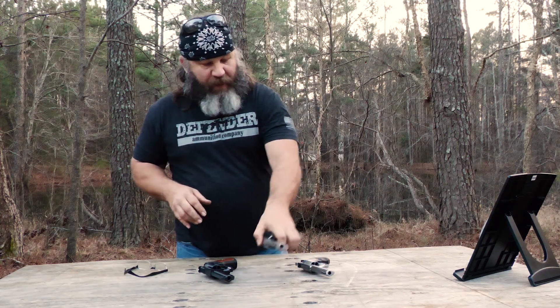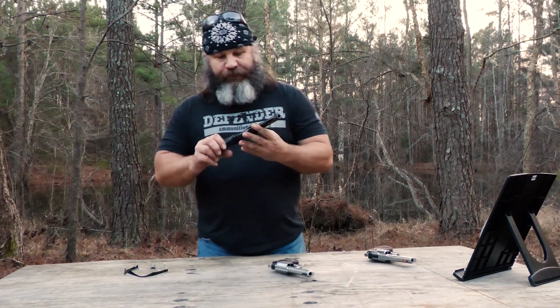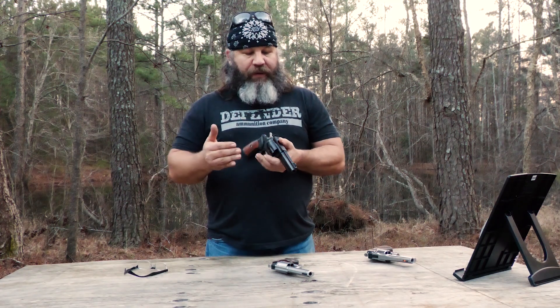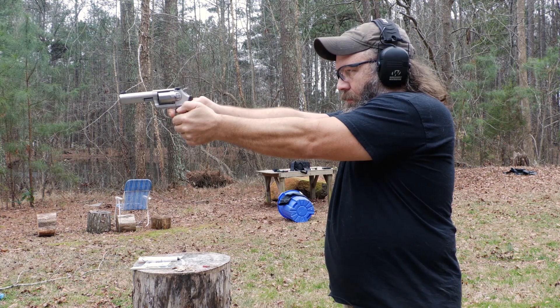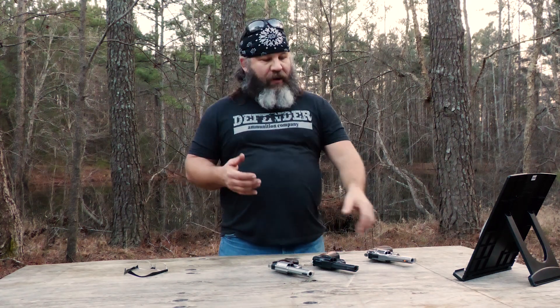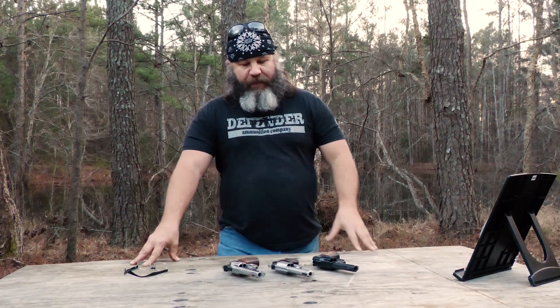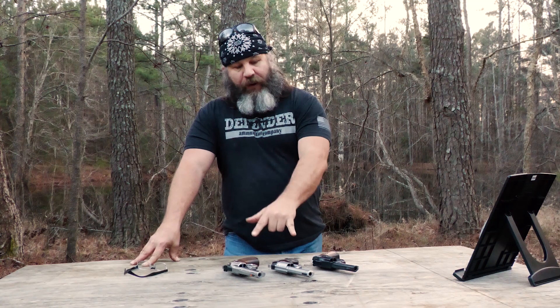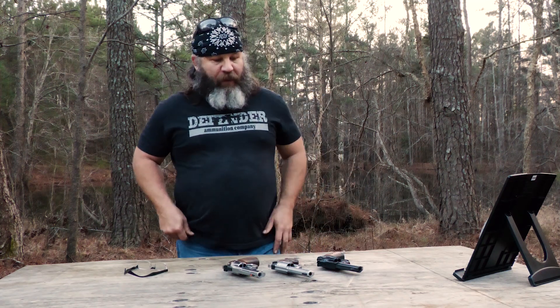Taking the Python out of the equation, if I had to choose between the K6 Combat and the GP100, I would pick the GP100. While the trigger isn't quite as nice as the Kimber's, the sights are pretty close, but the weight and the grip make it a lot easier to shoot the hotter .357 Magnum. I don't dislike the K6 Combat, but in a direct comparison, the Python is the clear winner of these three, with the GP100 coming in second.